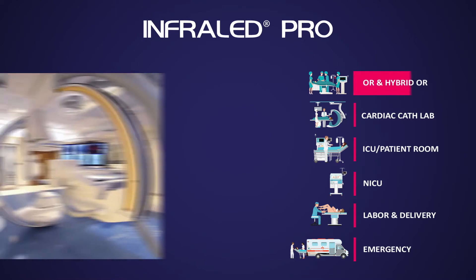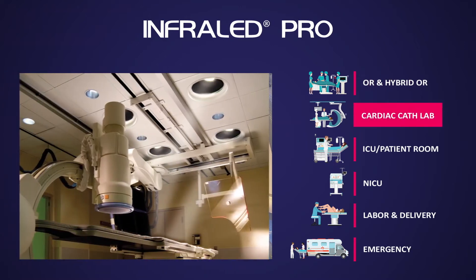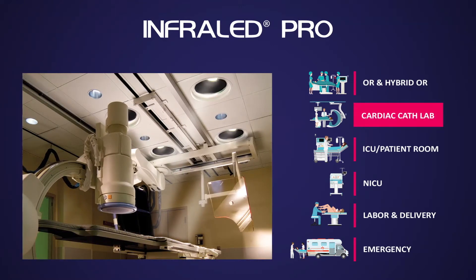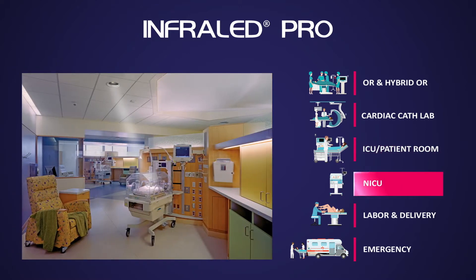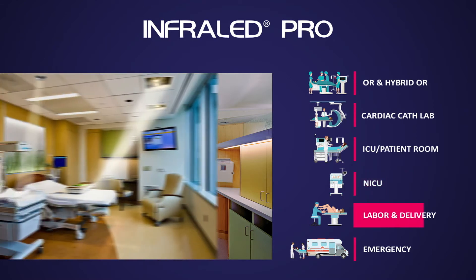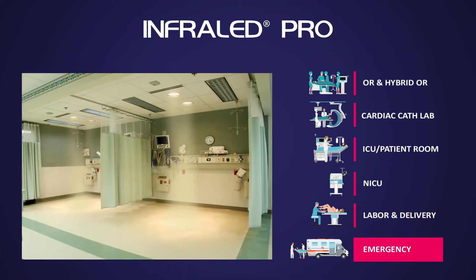Clinical departments served include the operating room and hybrid operating room, the cardiac cath and electrophysiology lab, intensive care units and patient rooms, the neonatal intensive care unit or NICU, labor, delivery, recovery and postpartum rooms, and the emergency room.